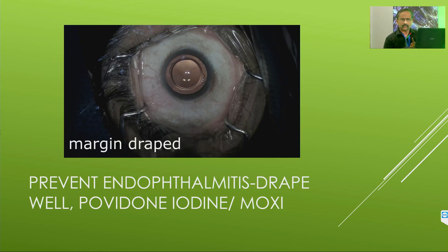To prevent endophthalmitis, always remember that povidone iodine is excellent — proven povidone iodine. And when you drape, you always drape well.